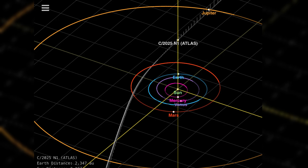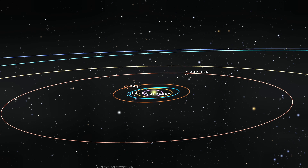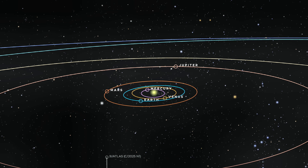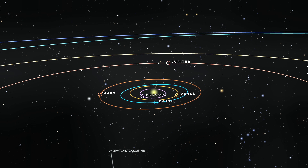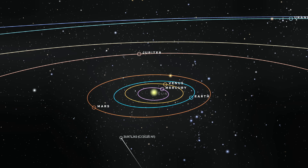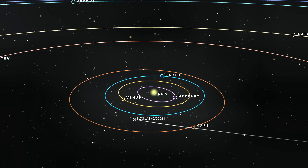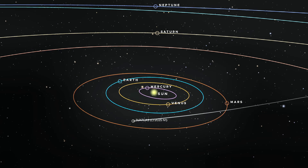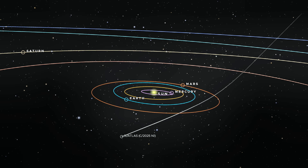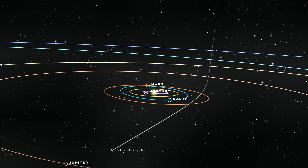Adding to the orbital mystery is the comet's retrograde motion — it travels in the opposite direction to the rotation of the planets in our solar system, a path indicating it is not bound by the same gravitational history as our local neighbors. During its journey, the object executed strategic flybys, passing surprisingly close to Jupiter, Mars, and Venus. In orbital mechanics, such passes are often used for gravity assists to alter speed or trajectory, though in a natural object this would be a matter of chance.